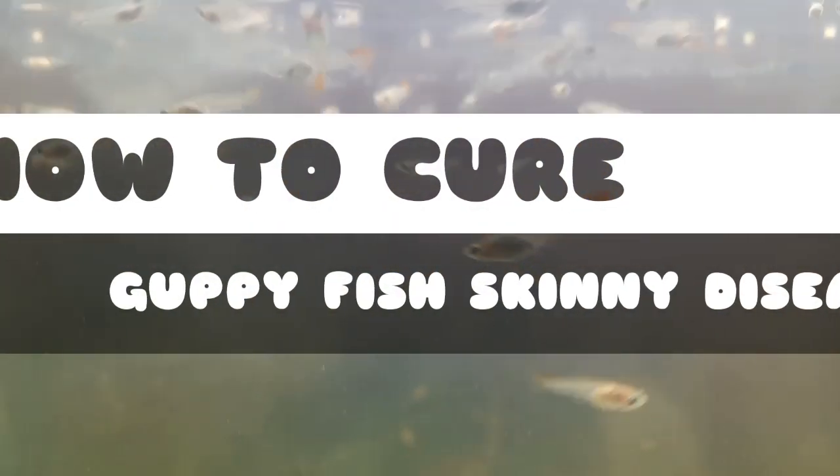Welcome to Aqua Station. In this video I am going to discuss how to cure guppy fish skinny disease. Guppy fish skinny disease, also known as wasting disease or skinny syndrome, is a common issue among aquarium hobbyists. It is characterized by the gradual wasting away of the fish, resulting in a skinny appearance and often leading to death if left untreated. While there isn't a single cure-all for this disease, there are several steps you can take to help your guppy fish recover and prevent further spread within your aquarium.